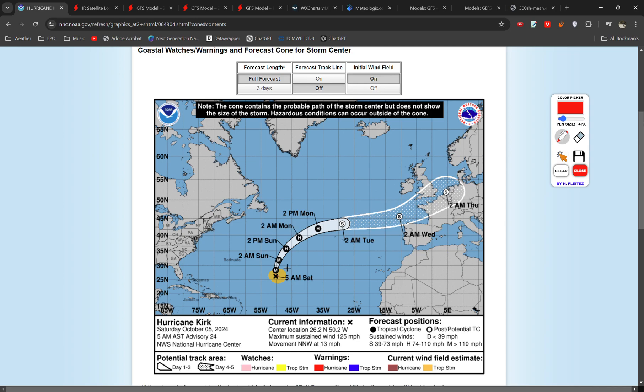We'll start off by looking at the National Hurricane Centre forecast for the storm. This shows it maintaining its major hurricane status — that's Category 3 or above; in this case Kirk is a Category 3 storm — until Sunday, and then it starts to gradually weaken into a hurricane.